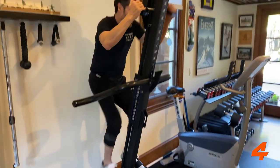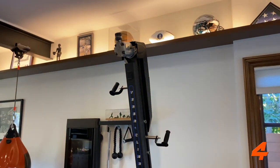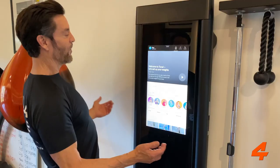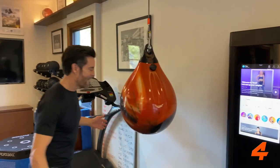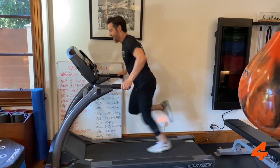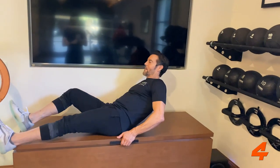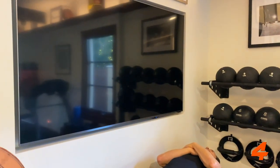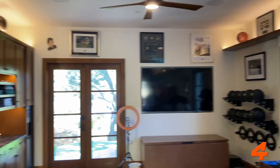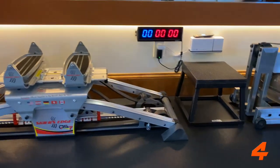Over here we've got your standard stuff: a stationary bike, the VersaClimber — this thing is torture but it's lovely and it burns calories like crazy. Then we've got the Total gym, a heavy bag, a water bag. We've got the treadmill, mats, a TV for workouts, med balls, plyo boxes, the Skier's Edge machine, and a rower.